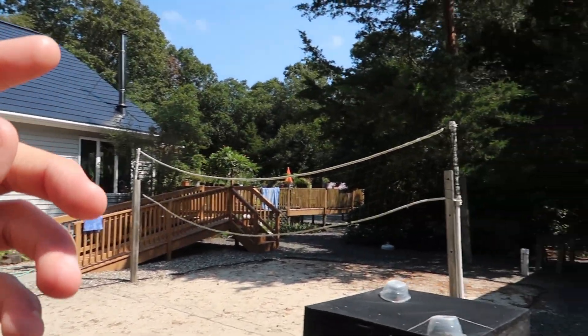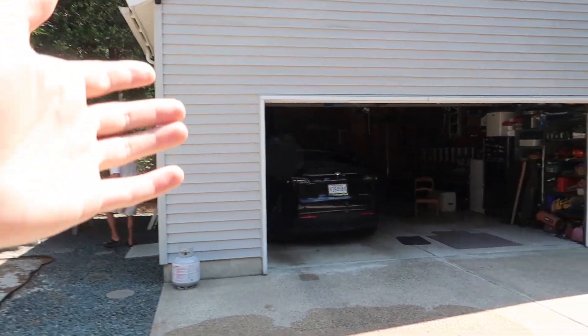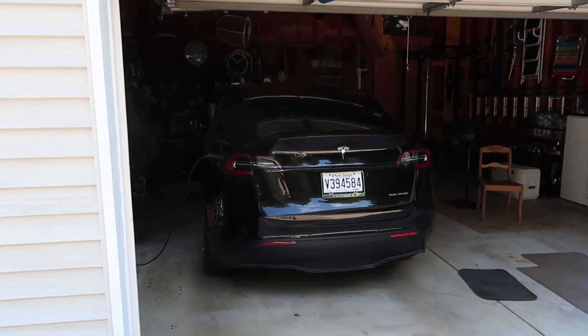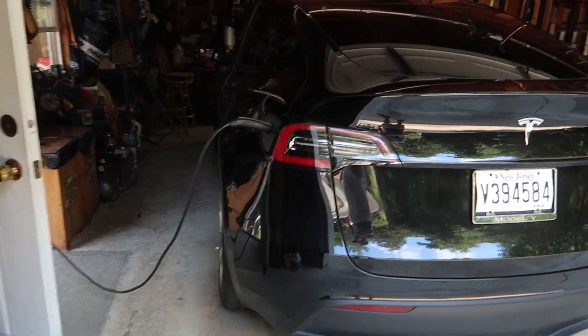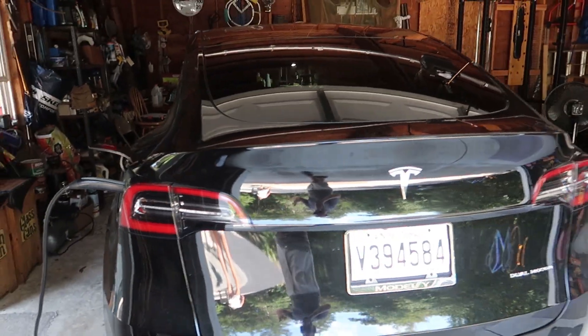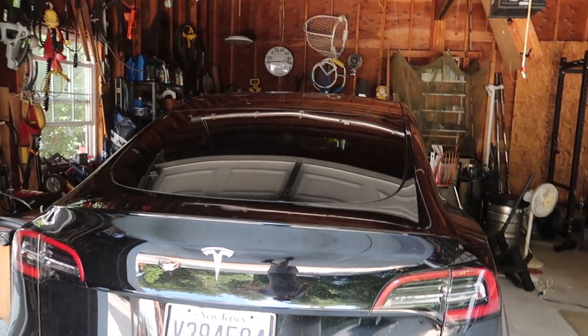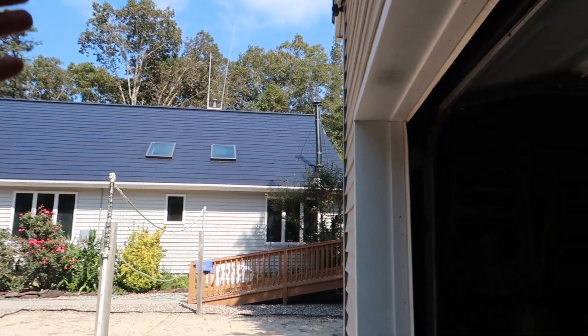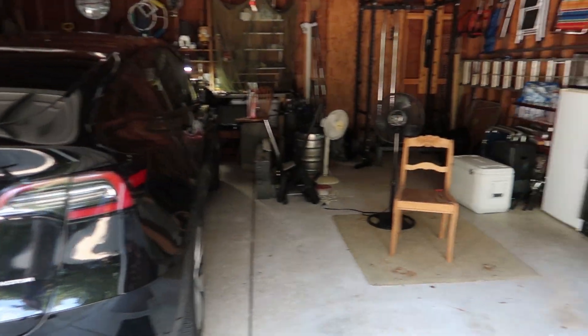As we start turning around and go to the garage — we have the Model Y. What is the Model Y currently doing? The Model Y is charging, because since the sun is out it might as well get its battery charged. And what's the power doing? The meter is still spinning backwards.